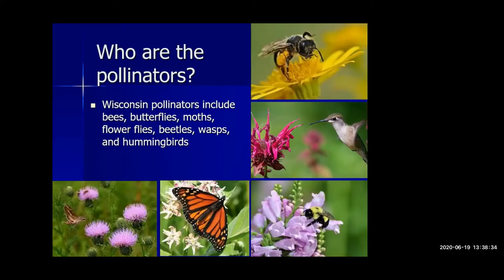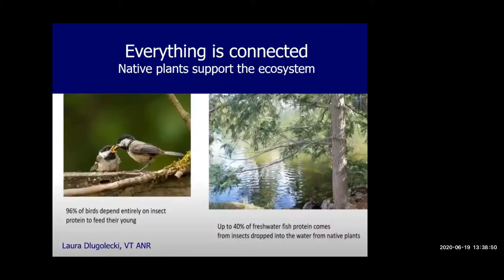In Wisconsin, who are the pollinators? It's a variety of insects — bees, butterflies, moths, wasps — as well as the ruby-throated hummingbird. Everything is connected. Native plants support the ecosystem and provide food for all types of insects including our pollinators, and those are closely linked to both birds and fish. 96% of birds depend entirely on insect protein to feed their young. A chickadee pair needs to collect between 6,000 and 9,000 caterpillars to feed one clutch of babies, and these caterpillars only grow on native plants.